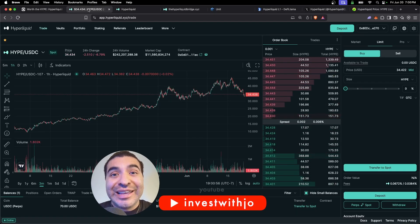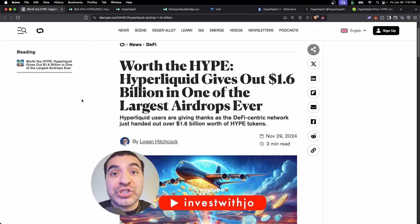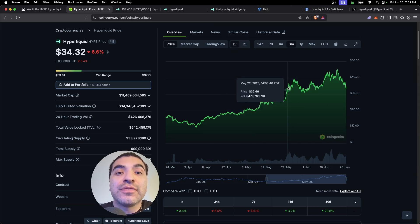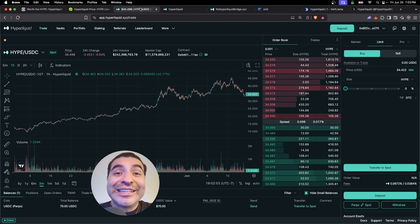The second biggest Hyperliquid airdrop is coming to the Hyperliquid platform, and if it's anything like the first airdrop, it'll be worth thousands of dollars. Thousands of people made thousands of dollars during the first airdrop, so now is the best time to prepare yourself for the second upcoming airdrop.